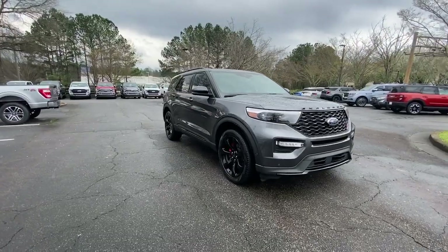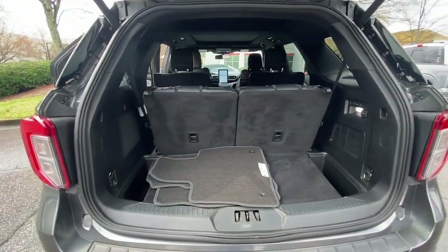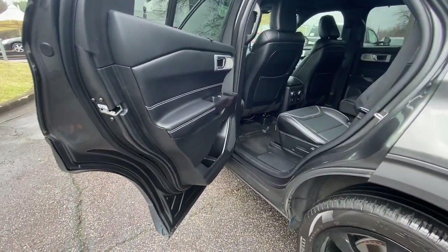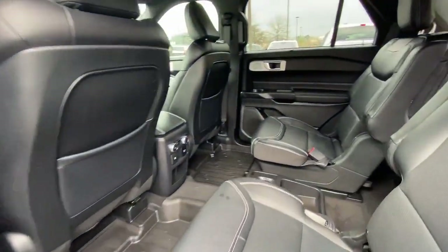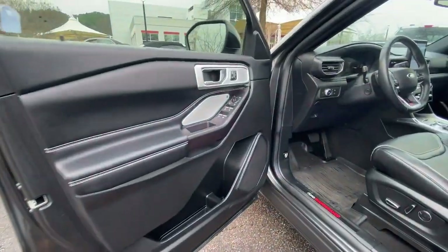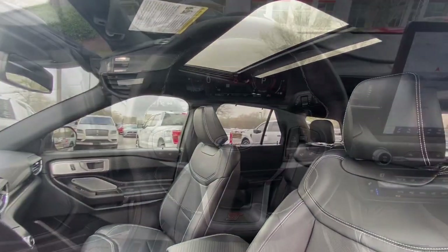These are just some of the great options this vehicle comes with: Apple CarPlay and/or Android Auto, Navigation System, Keyless Entry, Sun/Moonroof, Power Passenger Seat, Heated Rear Seat, Heated Mirrors, Satellite Radio, Power Lift Gate, Fog Lamps.